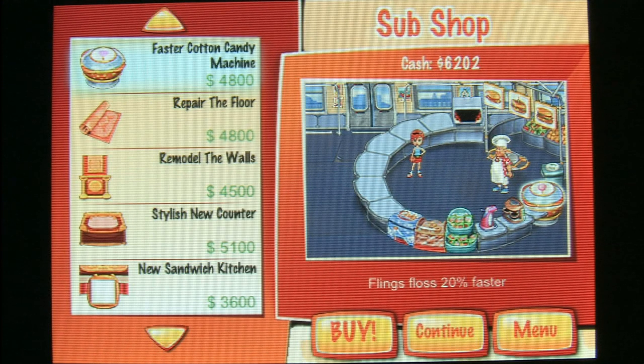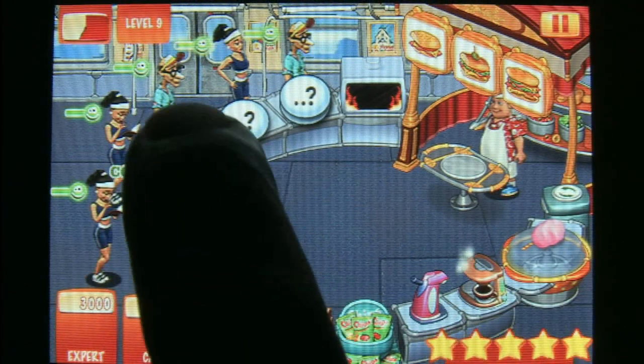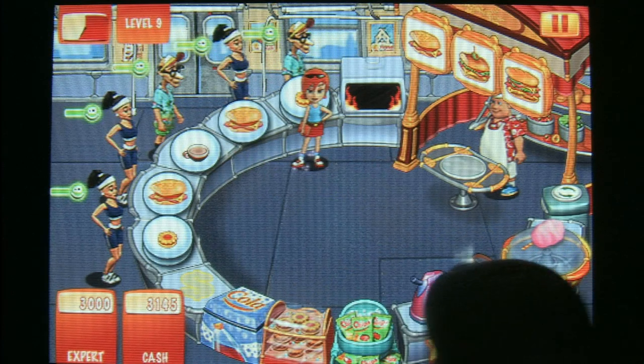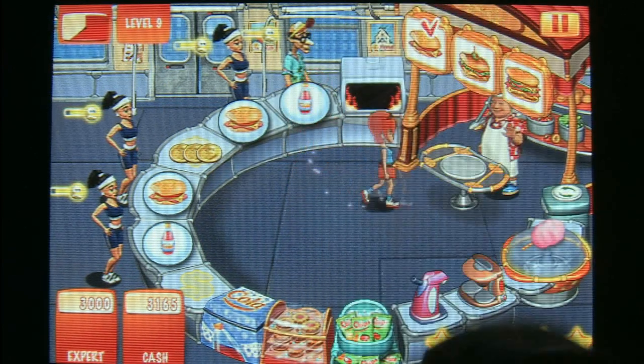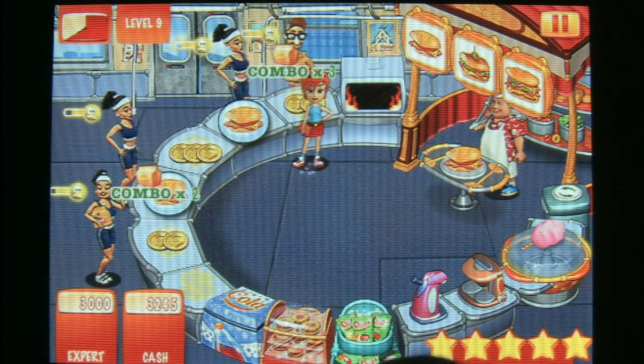Here's the sub shop where you buy kitchen upgrades. The premise of this game is that you are in a sub shop that happens to be on a subway. I guess the owners were too cheap to buy a Subway franchise, so they started their own. And that's the widest subway car I've ever seen, and the cleanest — there's not a single person passed out on that car.